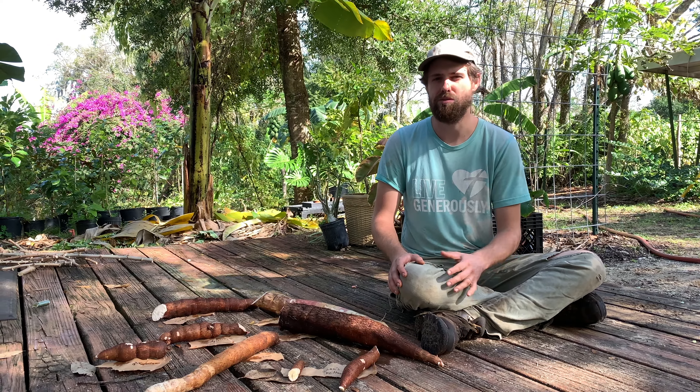This one is Shands Yellow. This is an amazing variety from India. Right now it looks white, but when you cook it up, the roots are actually quite yellow inside, probably due to beta carotene content. We have another yellow variety as well. The two yellows are our very favorite tasting, but again, the taste test will tell.